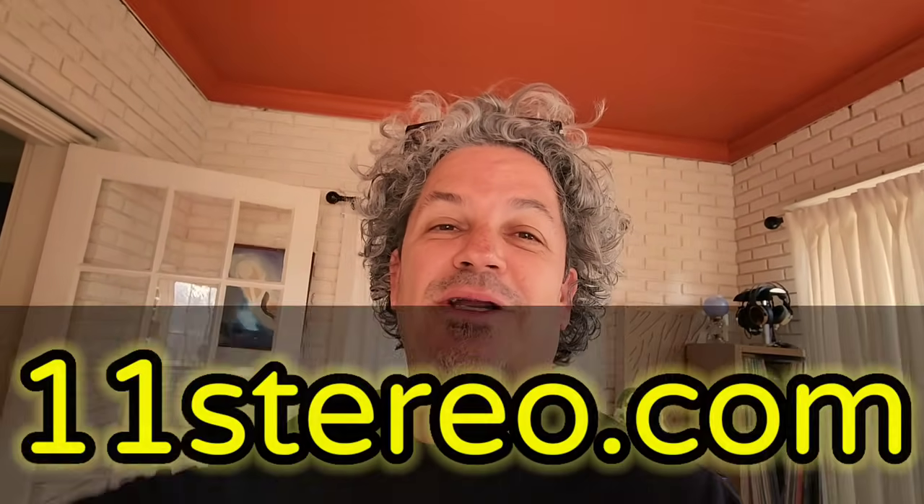When people accuse me of saying that the Playback Designs MPD-8 is the end-all be-all — I still think it's the end-all be-all. But hey, what do I know? Anyways, thanks for joining y'all, we'll see ya.